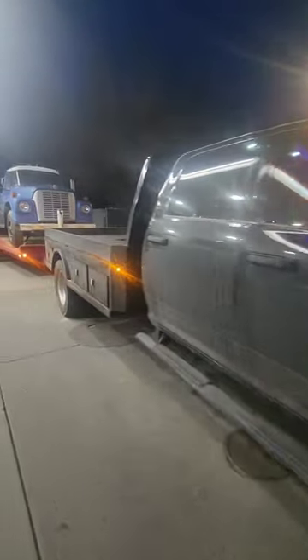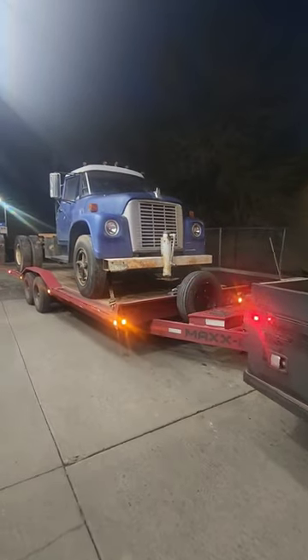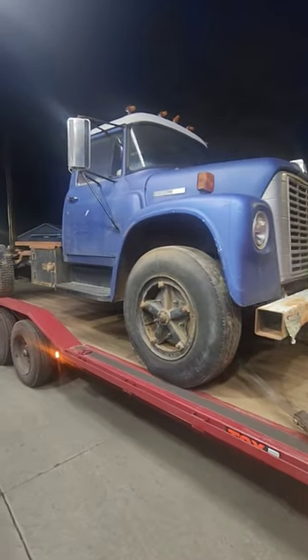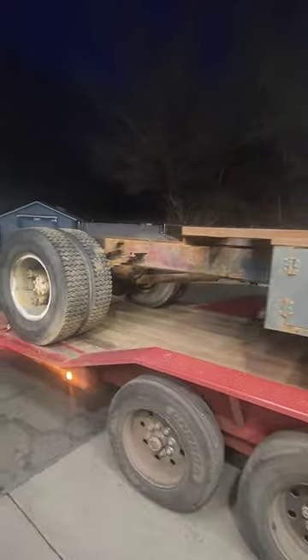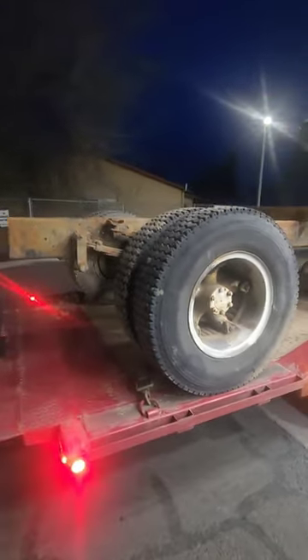Latest rescue, number 69 or 70 — not sure. It's a Loadstar 1600 with a blown head gasket, but it still runs. Used to be a well drilling rig — pretty cool truck. Nine-twenty tires, got the Dayton split rims. Not my favorite, but still.